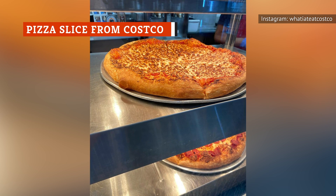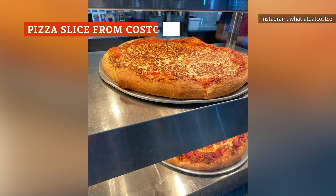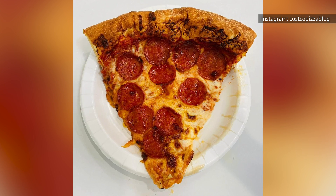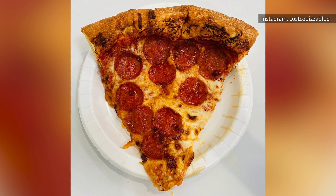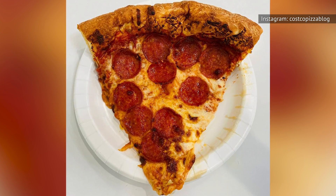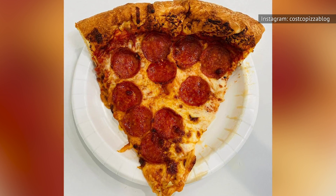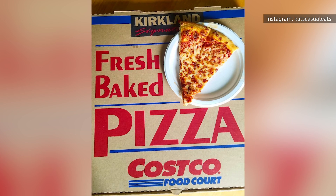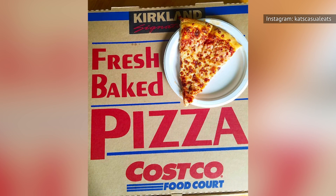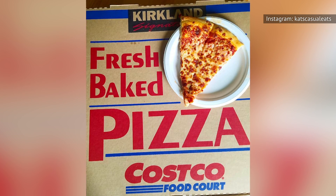Sometimes you don't want to order an entire pizza. If you're by yourself or just want a slice of pizza for the road, you don't want to have to deal with a box of pizza. That's exactly when you should head to Costco. There, in the food court, you can find big slices of pizza for only $1.99 per slice. You get to pick from cheese, pepperoni, or combo. After you eat your slice, you may decide to go ahead and buy a whole pizza — it'll cost you less than $10, and who doesn't love leftover pizza?